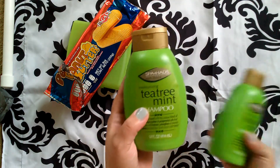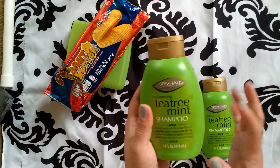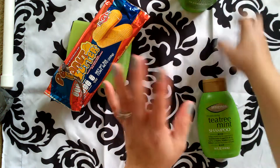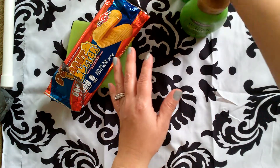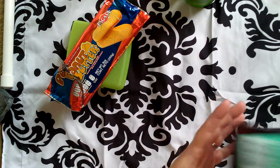I got two of these Tea Tree mint shampoos. They smell amazing. I can't wait to try them — I haven't tried them yet, so I don't know if they're any good. As soon as I start working on them and trying them out, I will let you know.